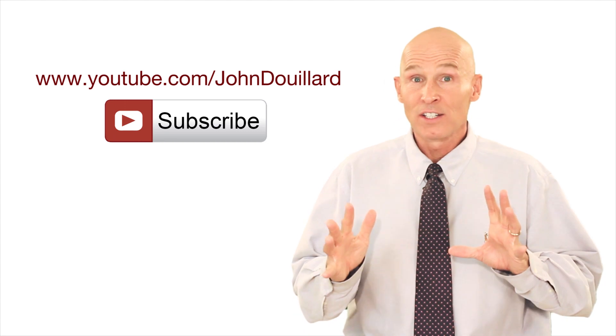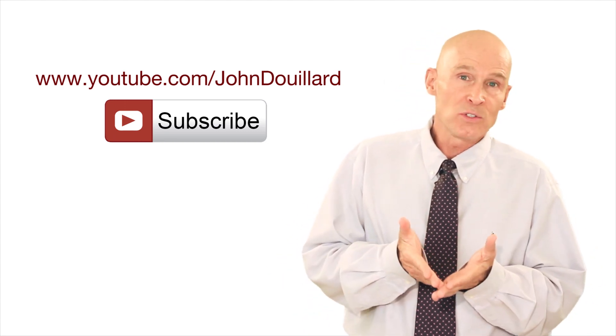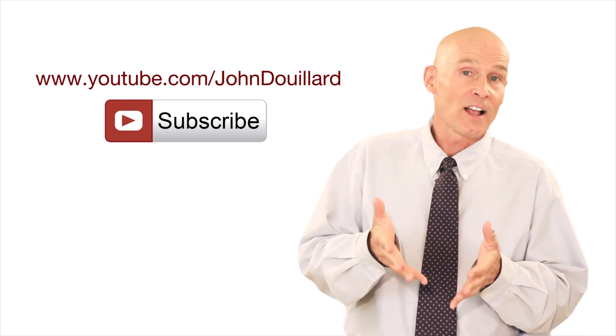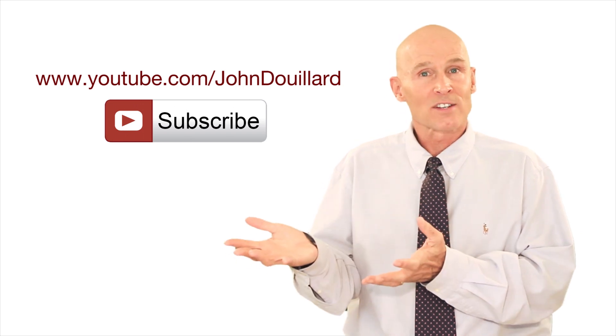Did you like this video? Do you like our content here at LifeSpa? You can subscribe to our YouTube channel at youtube.com/JohnDuYard and get this valuable content every week in your inbox.